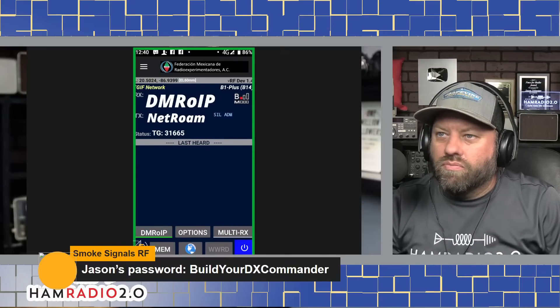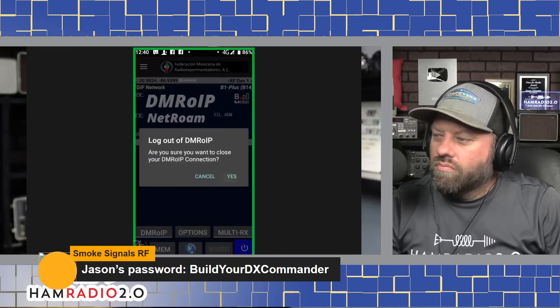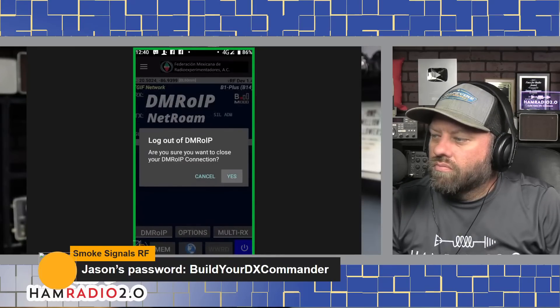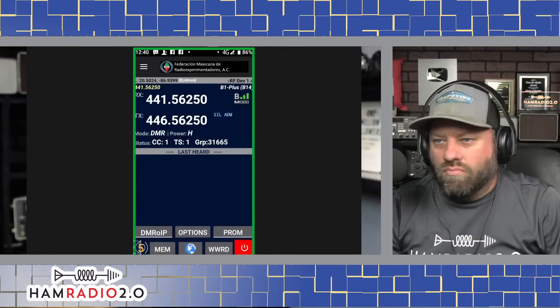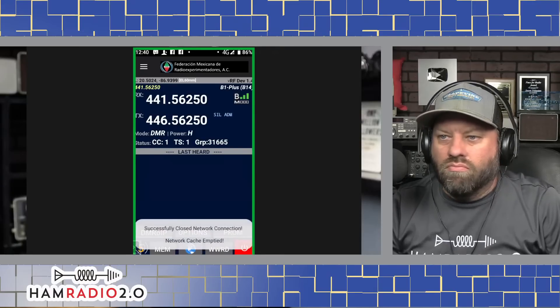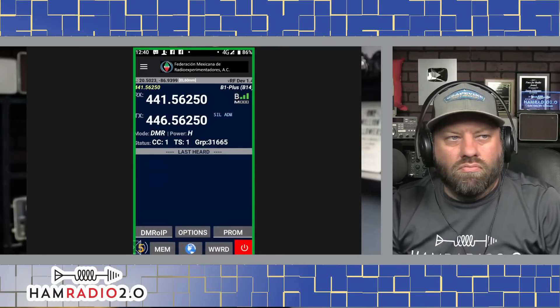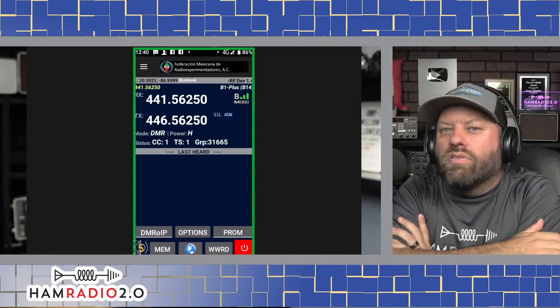It's literally a one-button click to switch between DMR over IP and RF — one button and two clicks to switch between IP and RF. So if you lose your repeater, you can immediately switch over to IP.